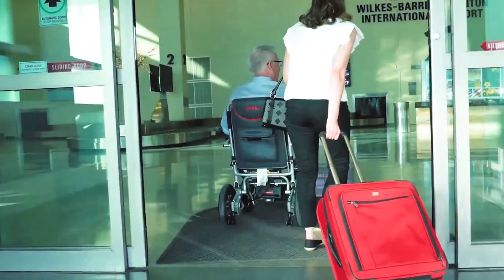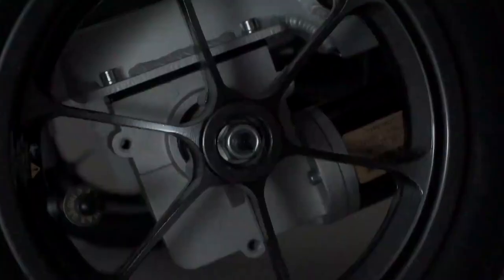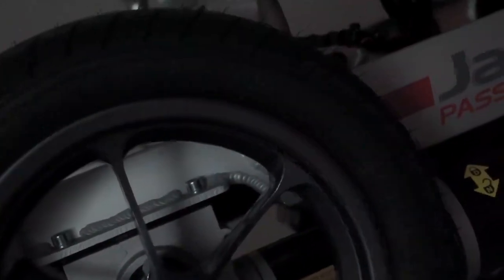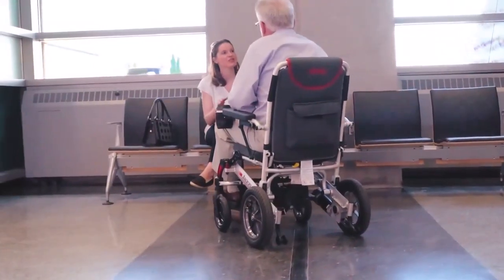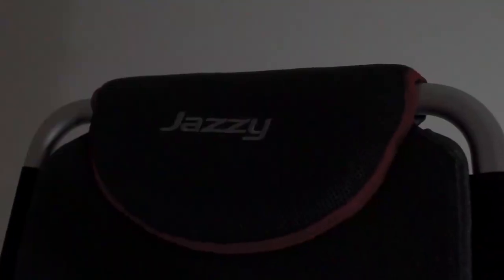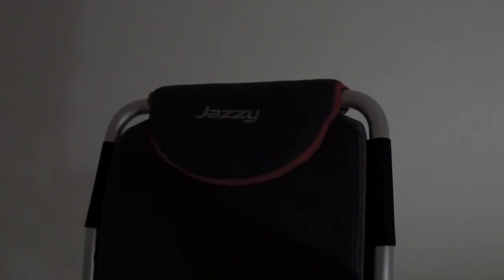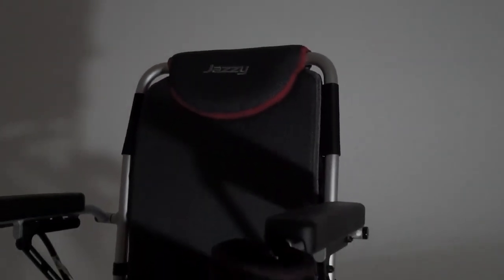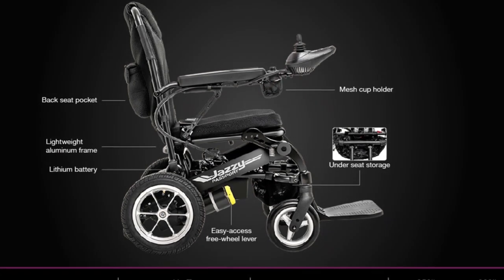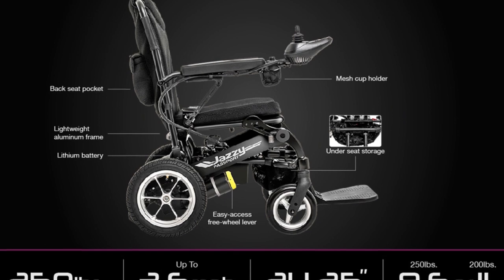This much-sought-out wheelchair comes with two 180-watt motors that let you ride up to a maximum speed of 3.5 miles per hour and complete a 9.6-mile distance with a single charge. It weighs about 60 pounds but is capable of accommodating up to 250-pound users. Maneuvering around any outdoor or indoor surroundings is hassle-free. There is an under-seat mesh storage bag and backseat pocket to keep your essentials handy while on the go.